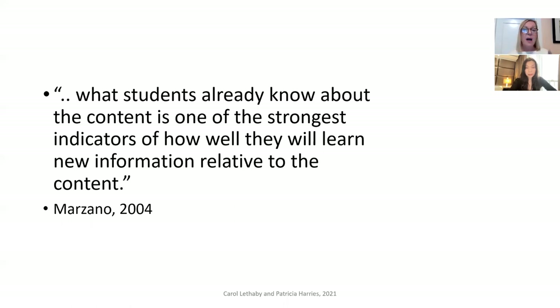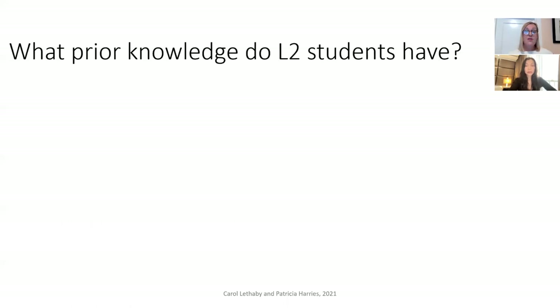From cognitive psychology, Marzano tells us that what students already know about the content is one of the strongest indicators of how well they will learn new information. For second language learners specifically, they bring prior knowledge of content areas and subject matter, background knowledge of their first language, and their previous knowledge of English — what they've learned already. As teachers, we need to ask ourselves how we can take advantage of all of this in the classroom.